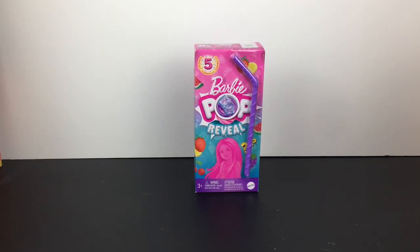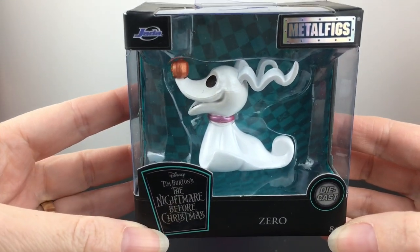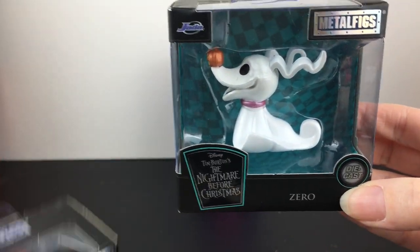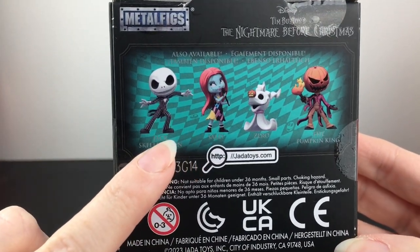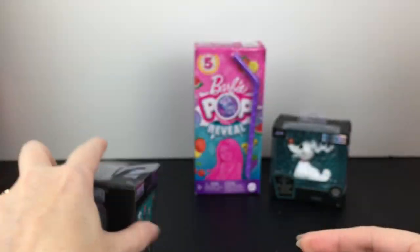Then we went to Five Below. I was pleasantly surprised to find the metal figs for Nightmare Before Christmas — they had Zero and they had the Pumpkin King. Wow, these are nice, solid, metal, heavy figures. They didn't have Jack or Sally. Look at Jack's pose — like how adorable. What are you doing, Jack? He's adorable.